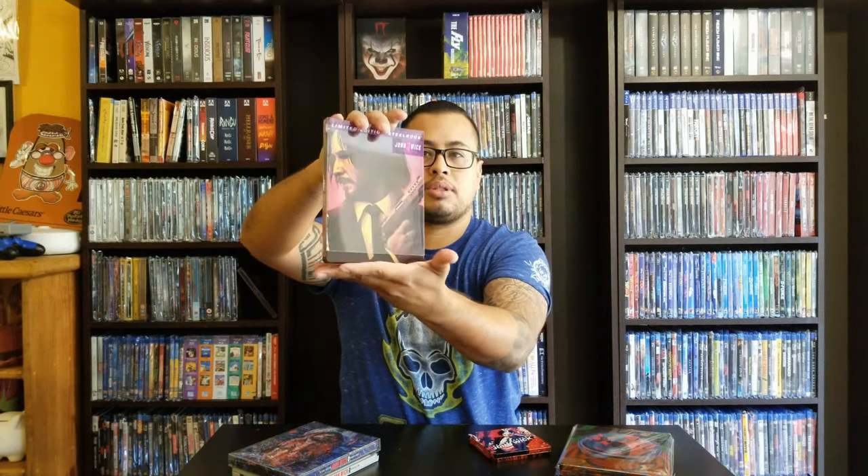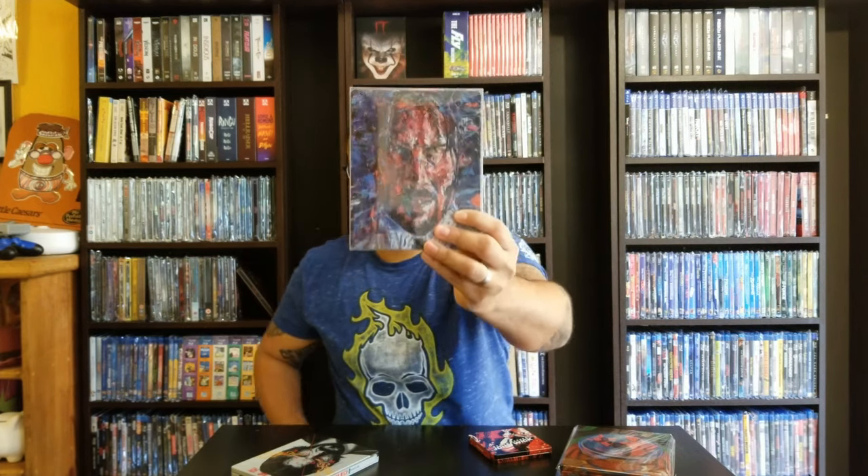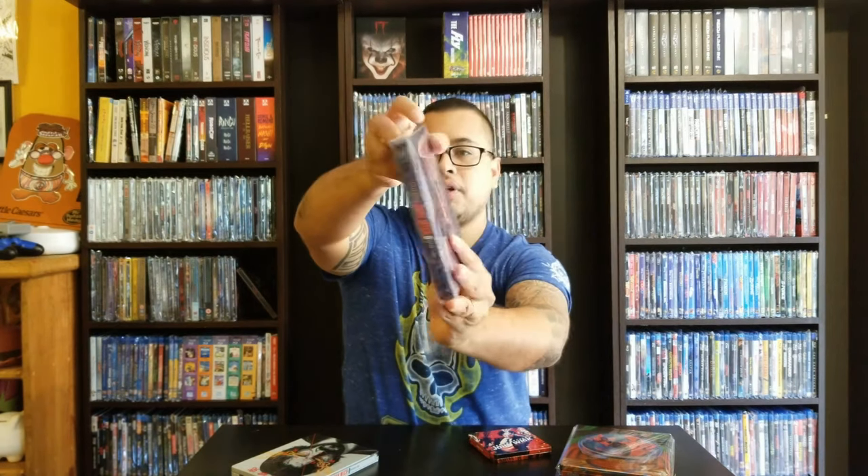After that we have John Wick Chapter 3 from Best Buy, which is another excellent steelbook with this artwork. I forgot the artist that did this style, but he did some amazing stuff with his painting style. Some people don't understand it, but if you study it a little bit you will understand how cool his paintings were — very cool.